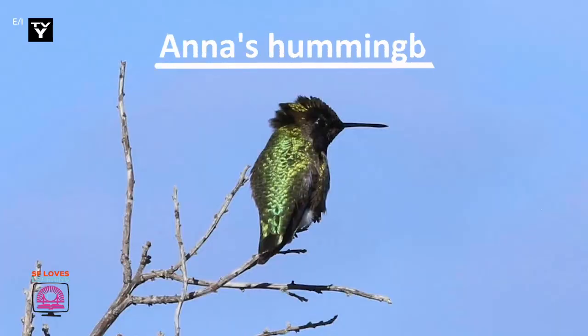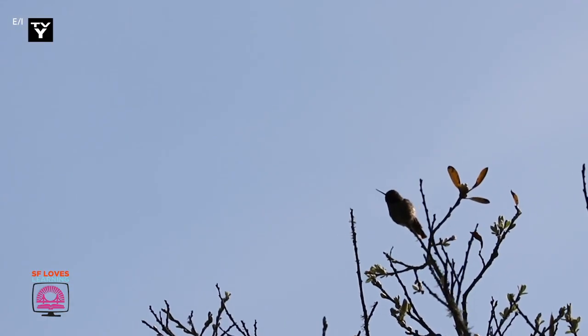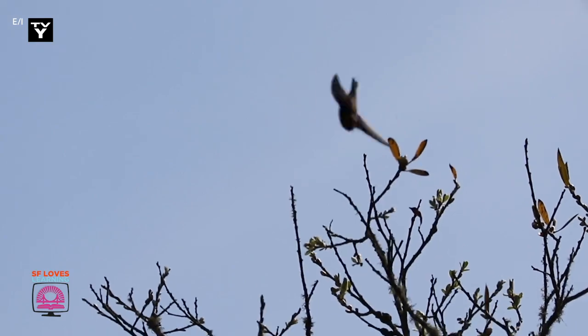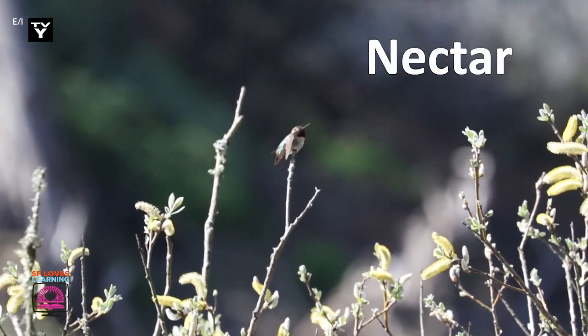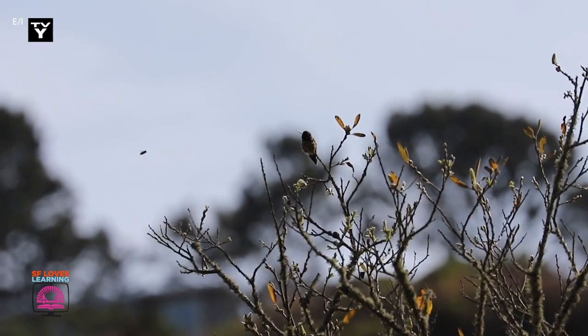The Anna's Hummingbird is one of the smallest birds in San Francisco. These tiny birds are native to the western coast of North America. They like to live in wooded habitats, generally places with trees and lots of flowers. Hummingbirds love nectar. If you don't know what nectar is, nectar is a sweet sugary liquid that can be found inside of flowers.